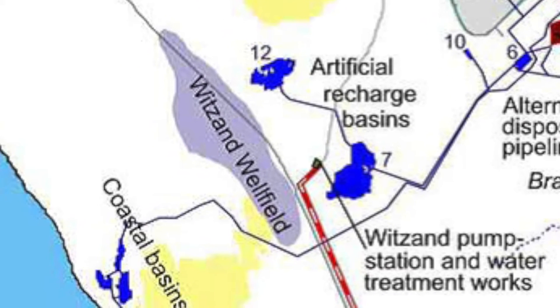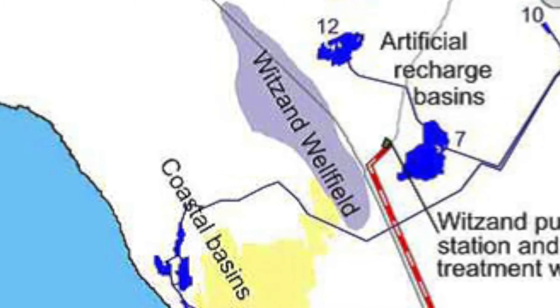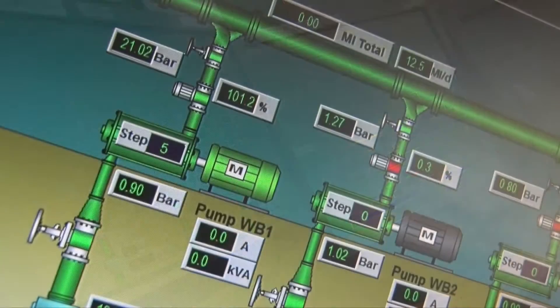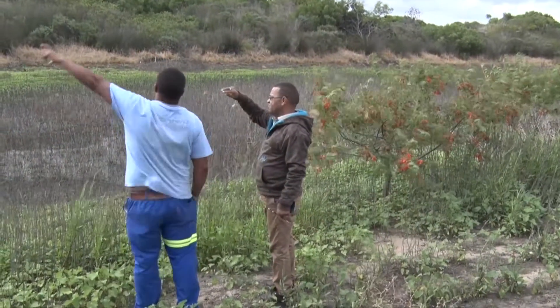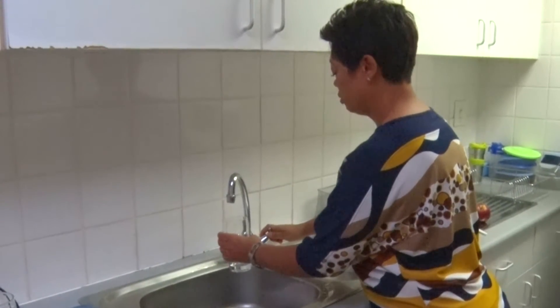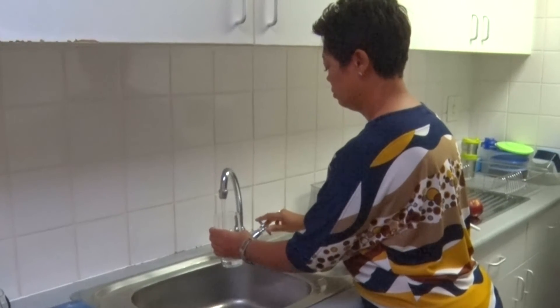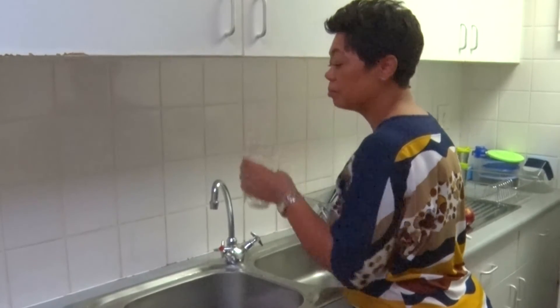Water is then pumped from the Witsand well-field, treated to drinking water quality, and delivered to the users. The City of Cape Town, the municipality, is responsible for the operation of the Atlantis Water Supply Scheme. As it is a drinking water supply system, it is absolutely essential to reduce any possible risk of contamination of the water in the system.